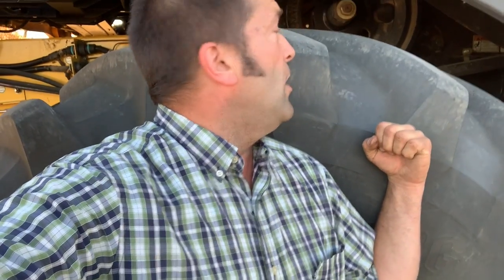I'm standing right next to the tire and you can see it's almost as tall as I am. These are very big, powerful machines.